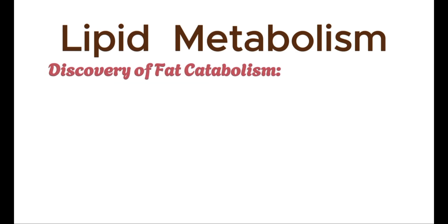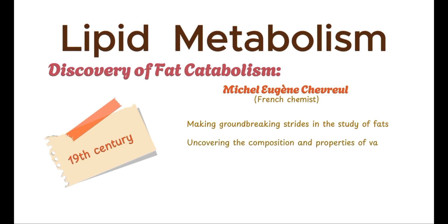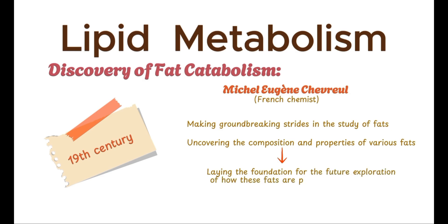To fully appreciate how we understand fat metabolism today, we need to go back to the early 19th century. During this time, a French chemist named Michel-Eugène Chevreul was making groundbreaking strides in the study of fats. Chevreul's work focused on uncovering the composition and properties of various fats, laying the foundation for the future exploration of how these fats are processed in the body.